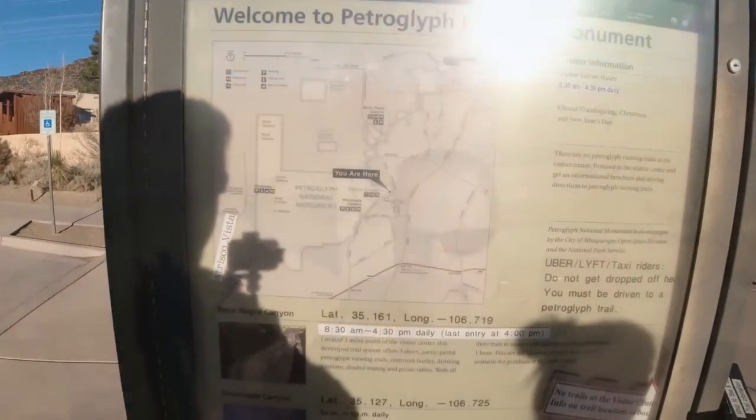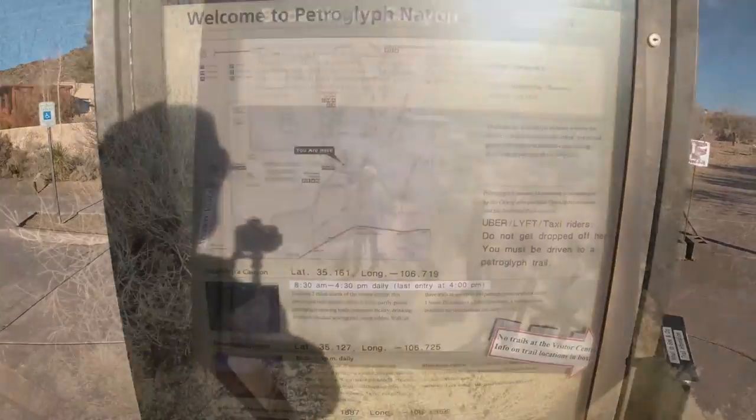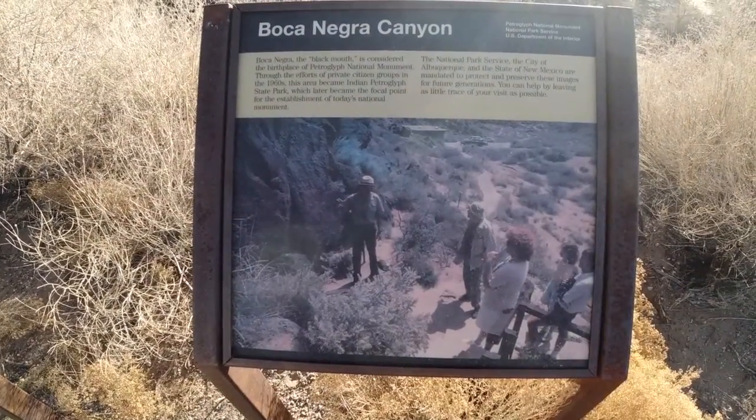We are at the Petroglyphs National Monument. I think we're going to go to Boca Negra Canyon, also known as the Black Mounds.